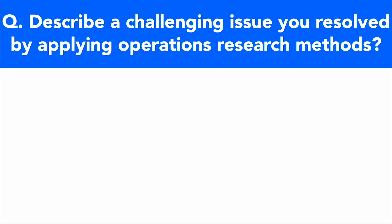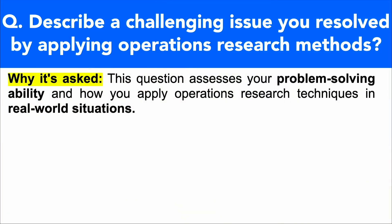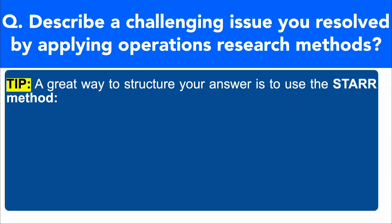Describe a challenging issue you resolved by applying operations research methods. This is a great question that assesses your problem-solving ability and how you apply operations research techniques in real-world situations. My top tip here: when answering any type of behavioral interview question like this — where you need to draw on your previous experience, such as 'describe a time when,' 'can you explain a situation when you faced this,' or 'tell me about a time when' — I recommend you structure your answer using the STAR method.